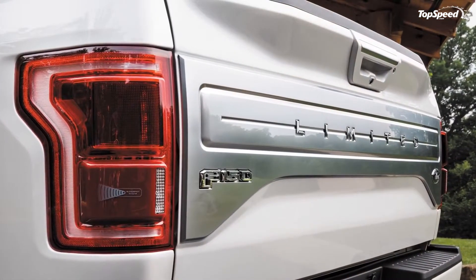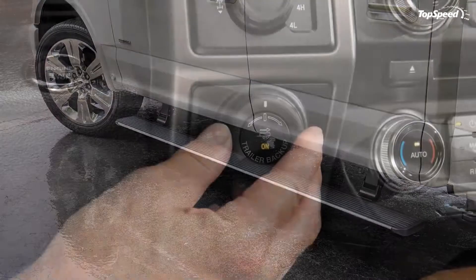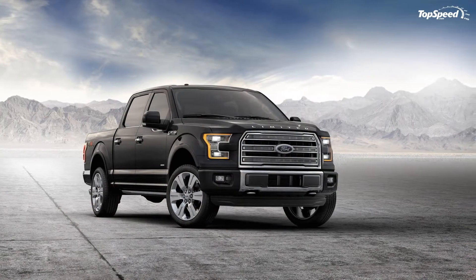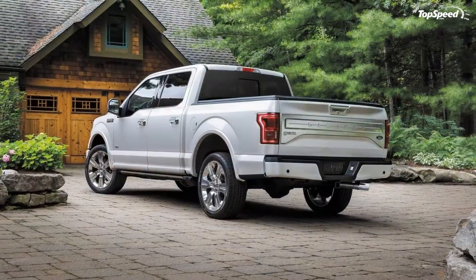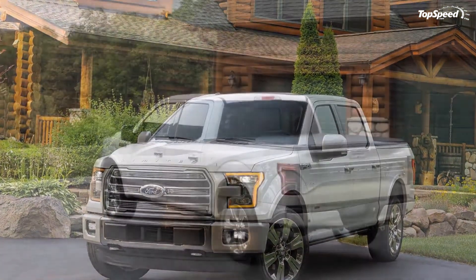The F-150's body may be aluminum, but its backbone is a fully boxed ladder frame constructed from high-strength steel. The frame has eight cross members holding the two main frame rails together. Five of them are through-welded into place, meaning they go through the side frame rails and stick out the other side — both joints are then welded for added rigidity. The whole frame is then e-coated for corrosion resistance.